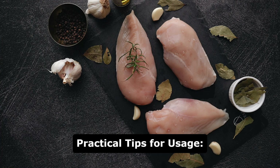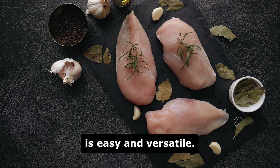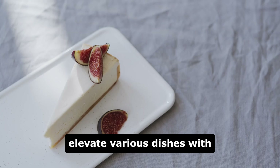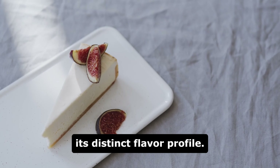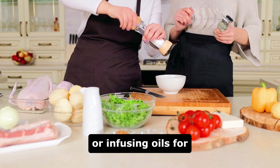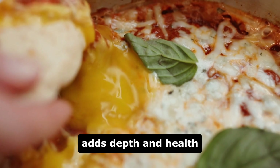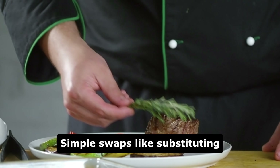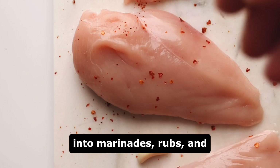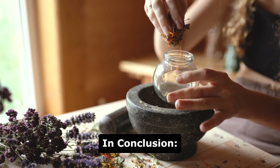Integrating rosemary into a healthy eating pattern is easy and versatile. Whether using fresh or dried rosemary, it can elevate various dishes with its distinct flavor profile. From seasoning proteins to roasting vegetables or infusing oils for dipping sauces, rosemary adds depth and health benefits to meals. Simple swaps like substituting dried rosemary for fresh, or incorporating it into marinades, rubs, and seasoning blends, enhance both taste and nutrition.